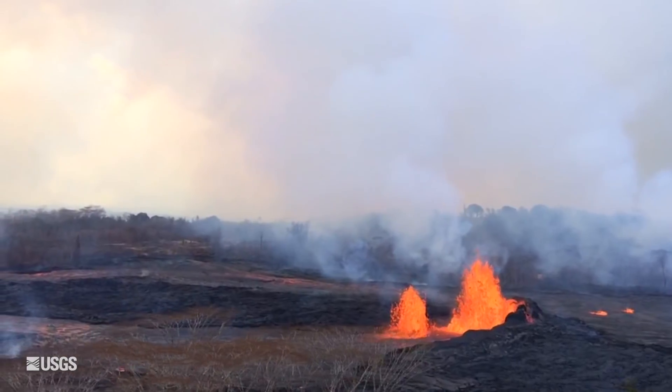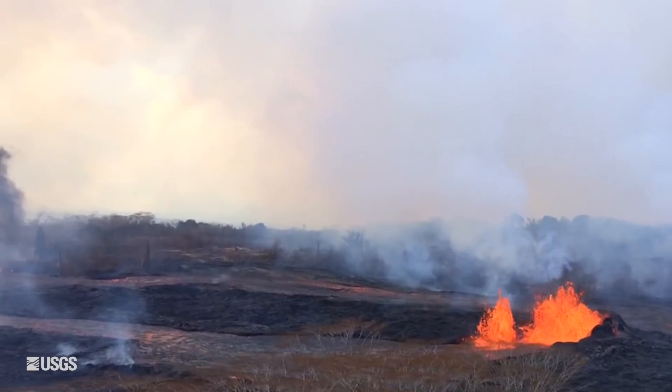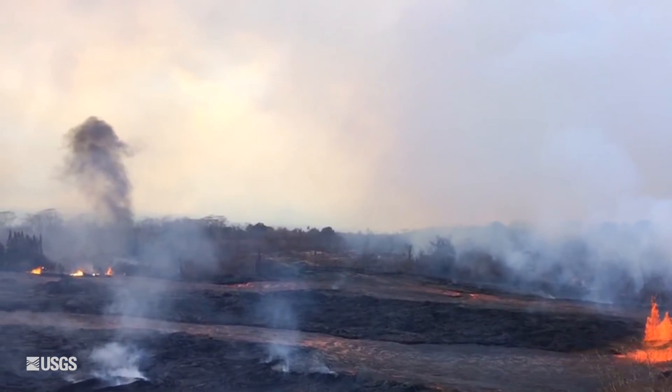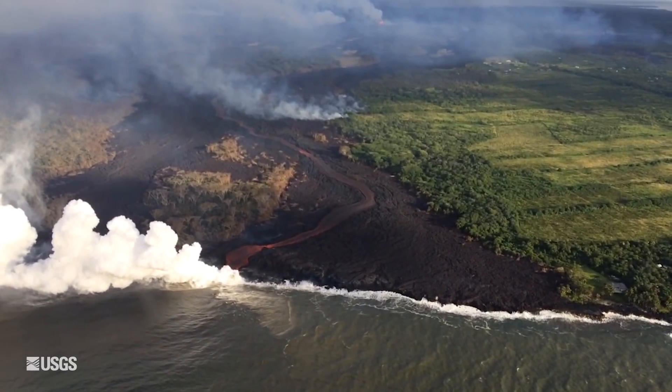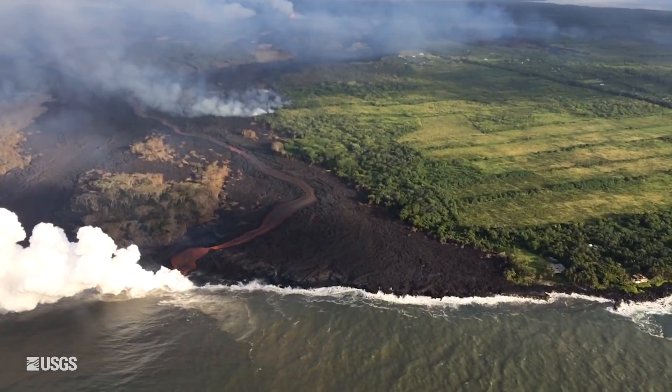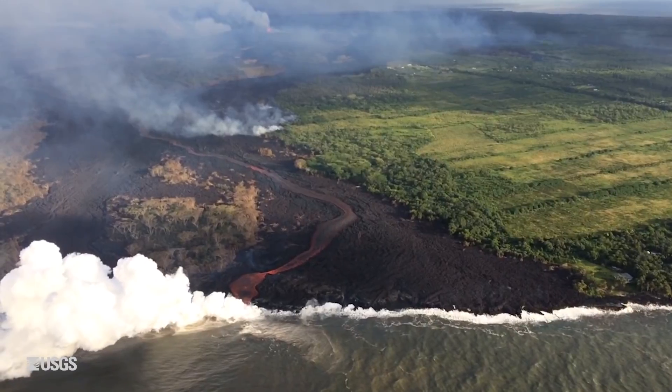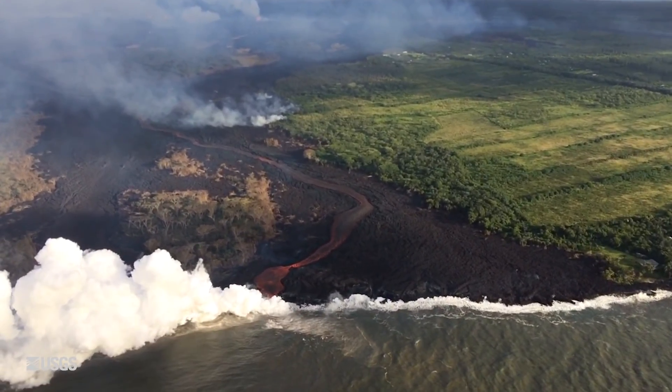They're now in the western edge of the Leilani Estate Subdivision and the lava flows are moving very vigorously to the south to produce an ocean entry. The ocean entry is making its way towards the west and there is still a laze plume at the ocean entry that will exist as long as there is an ocean entry.